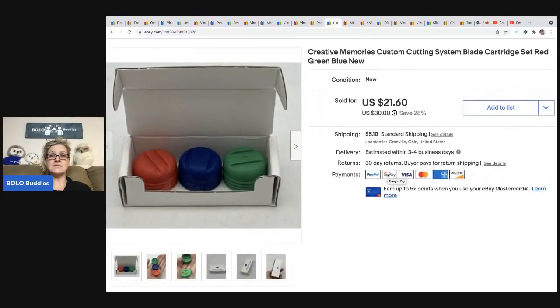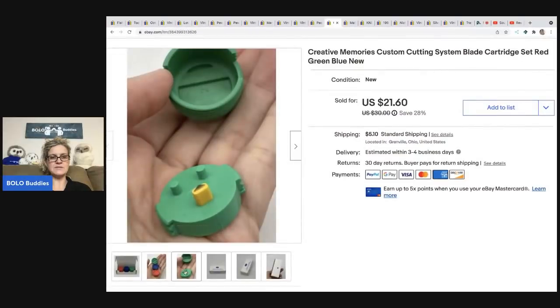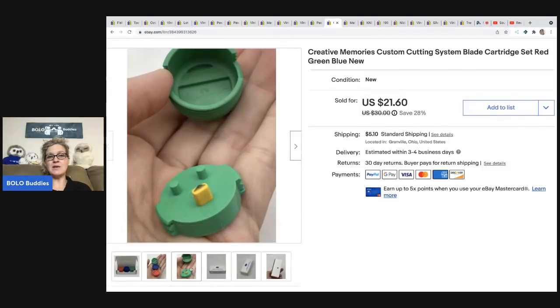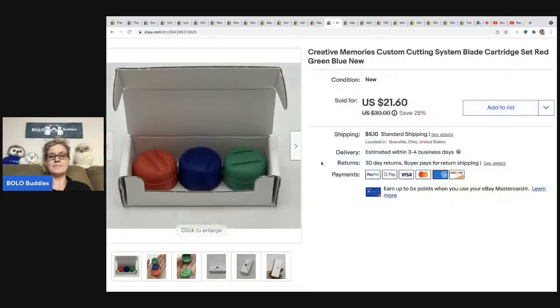This is a Creative Memories Custom Cutting System — it's blades people use in scrapbooking to cut around circles and shapes. It came with some other stuff and I got a great deal on it — probably a dollar or less in it. It had never been used and was still in the original box. I sold it for $21.60 and the buyer was all in for $26.70.